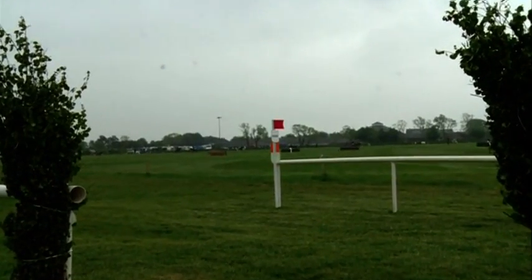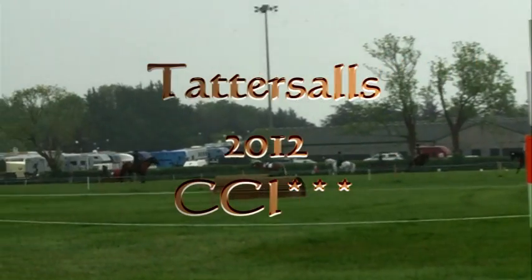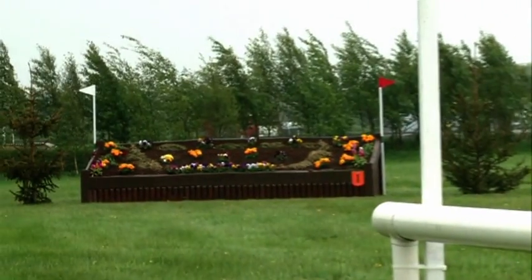Hi there everyone. Here we are now at Tata Stahls International Event. This is the CCI 3-star track that we'll be having a look at in 2012. Just before we start, this is a big track.